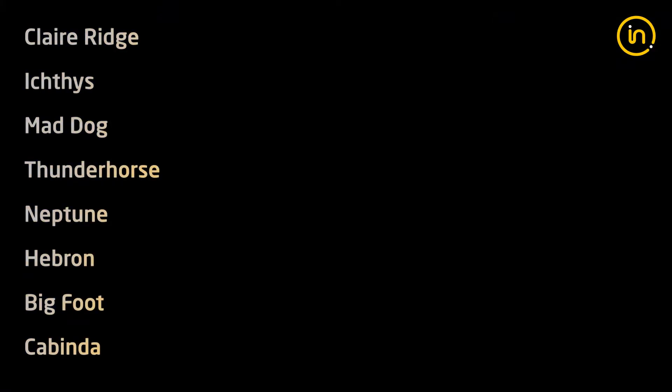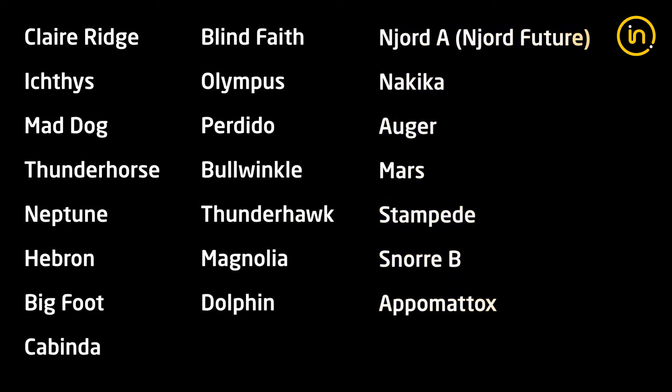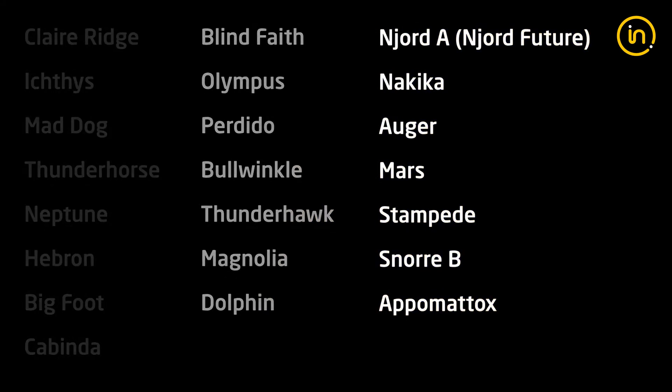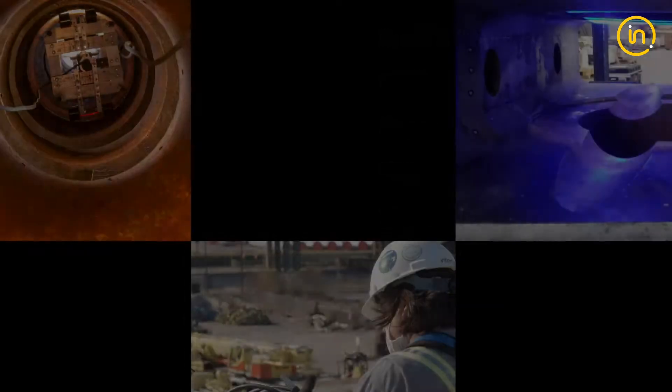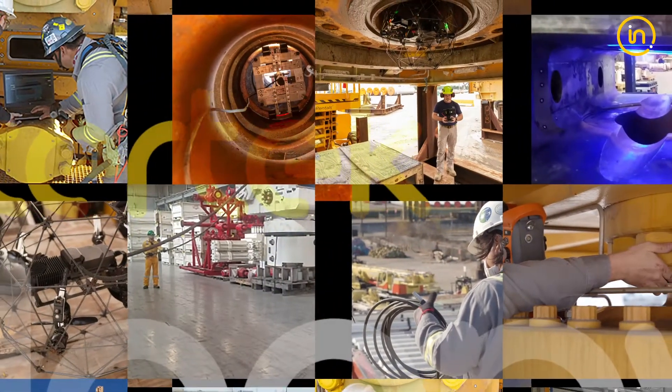Intertech personnel have worked on some of the industry's largest and most important global offshore projects, providing technical services, value, and expertise. We are proud of our more than 130-year history as an integral part of the energy industry and a trusted partner when our global customers need us most.